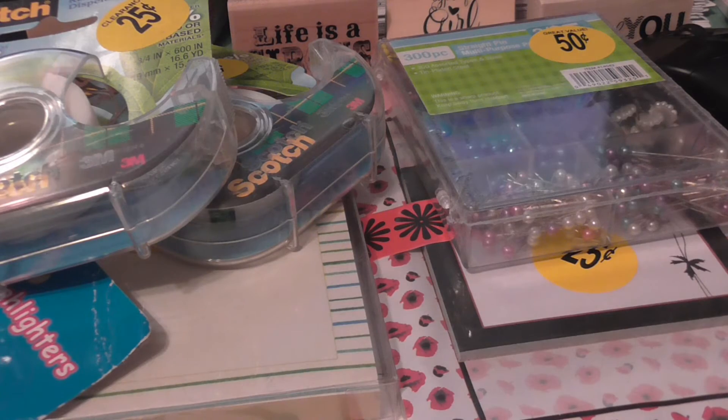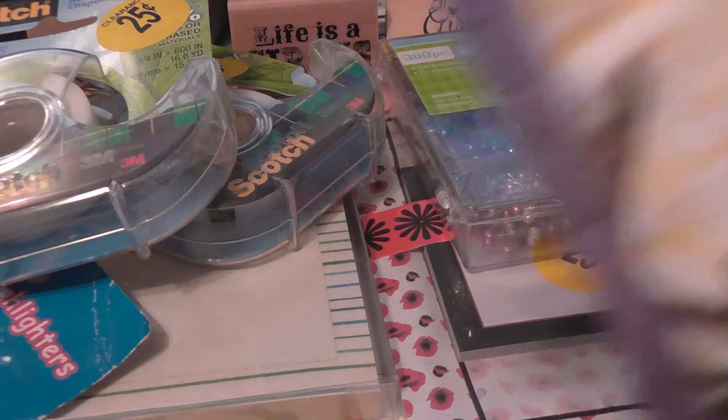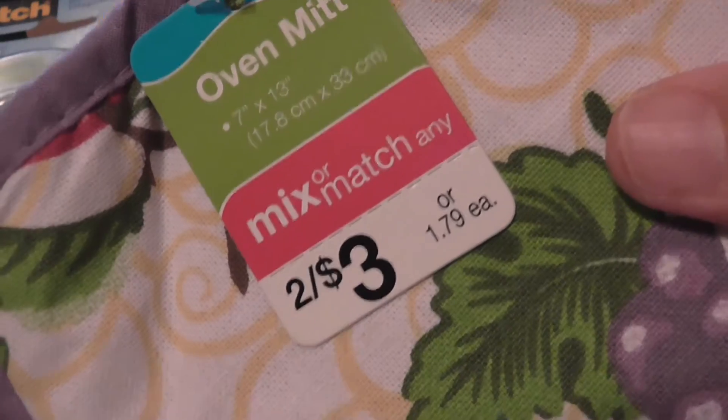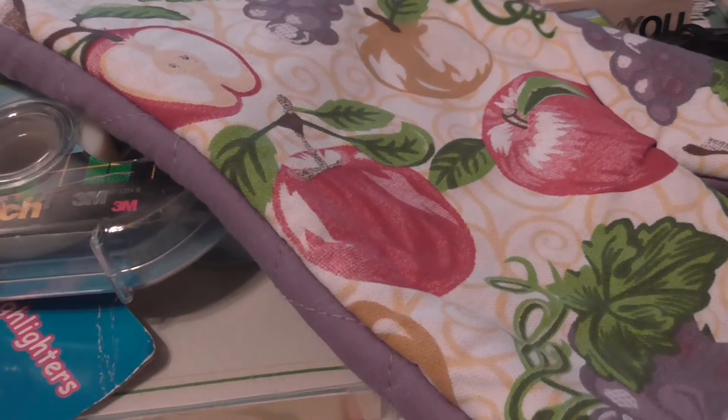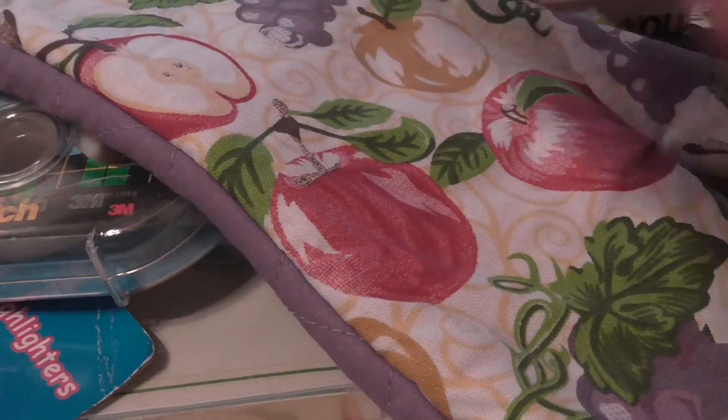The following items say mix and match two for $3 or $1.79 each, and these were $0.49. I grabbed this pattern and then this one — I was trying to find a matching one but I couldn't.